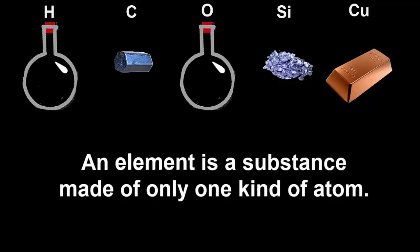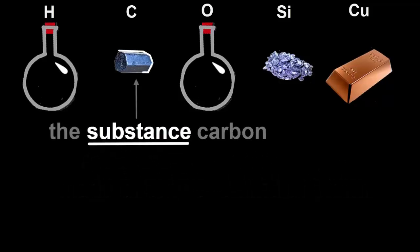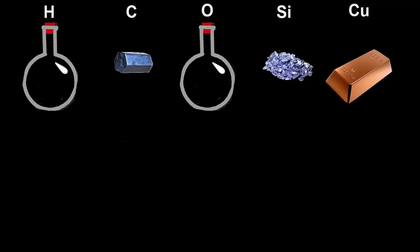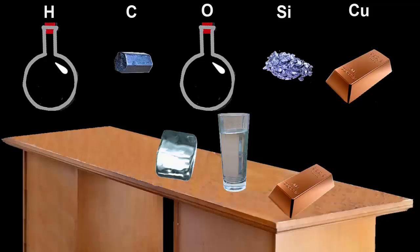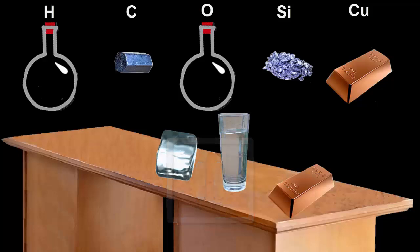An element is a substance made of only one kind of atom. Strictly speaking, an element refers to the substance that you can see and touch, such as the chunk of carbon that's made of trillions of trillions of carbon atoms. But sometimes we talk about a single atom of carbon as being an element too. And did you notice that one of the substances on the desk that we started with had only one kind of atom in it? Copper. Copper was already an element before we pulled it apart and put it back together again.